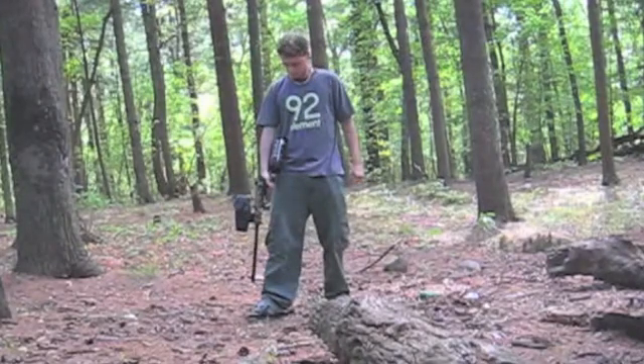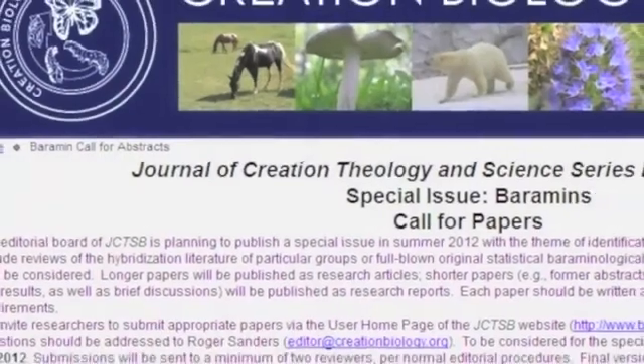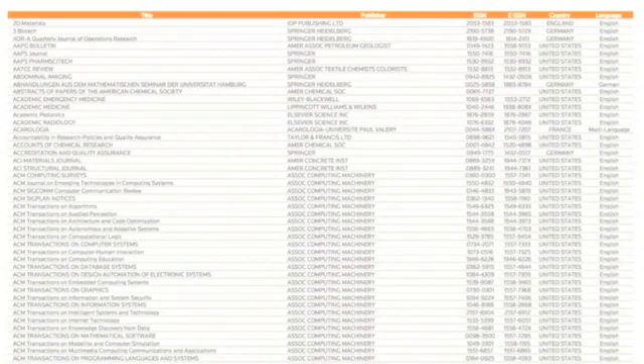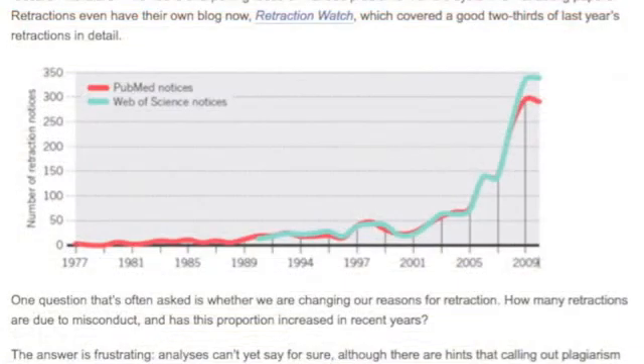Before I look at science at its best, let's first look at junk science at its worst, because a lot of people are confused about the reliability of scientific journals, and they're right to be sceptical. With the rise of the internet, the number of scientific journals has ballooned, and we've seen a steep rise in the number of fraudulent papers retracted.